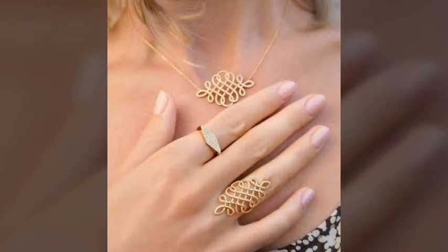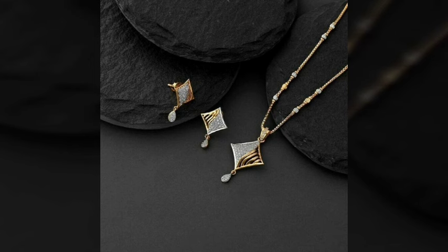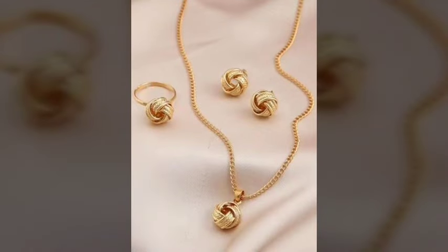Trendy design ideas of 1 tola gold necklace and locket set designs — ideas of gold for girls and women, as you see in this video. I hope you like it.